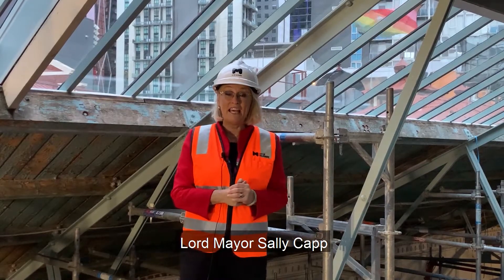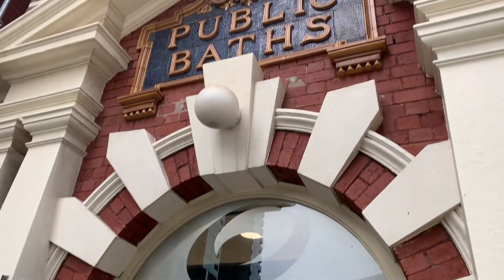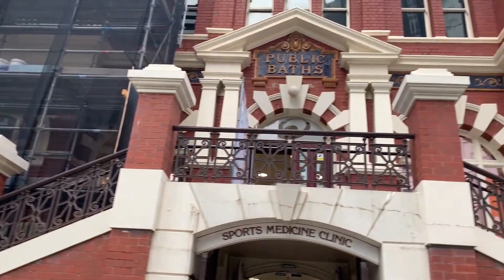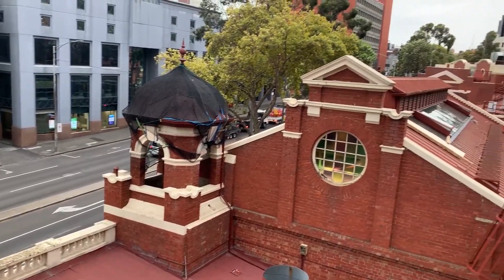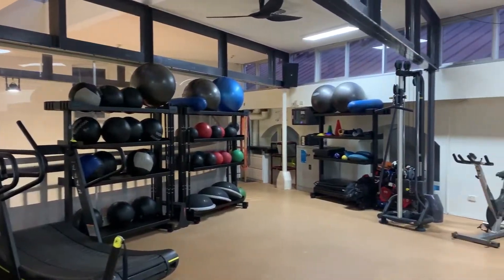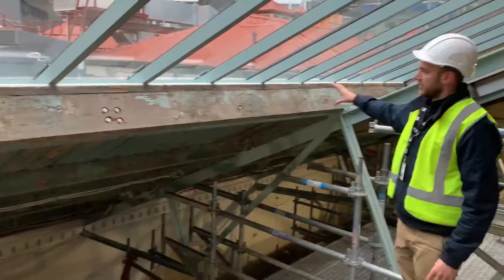Hello everyone, I'm here at the Melbourne City Baths. This wonderful heritage character-filled building is getting a much-needed restoration and upgrade — 2.5 million dollars being spent on painting, retiling, redoing the skylights, and really bringing this wonderful swimming and fitness center back to life. There are 60 people working on this project: painters, carpenters, and heritage experts.